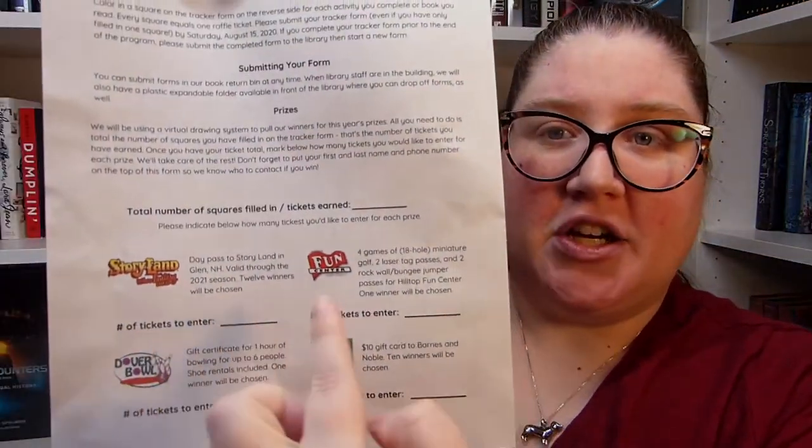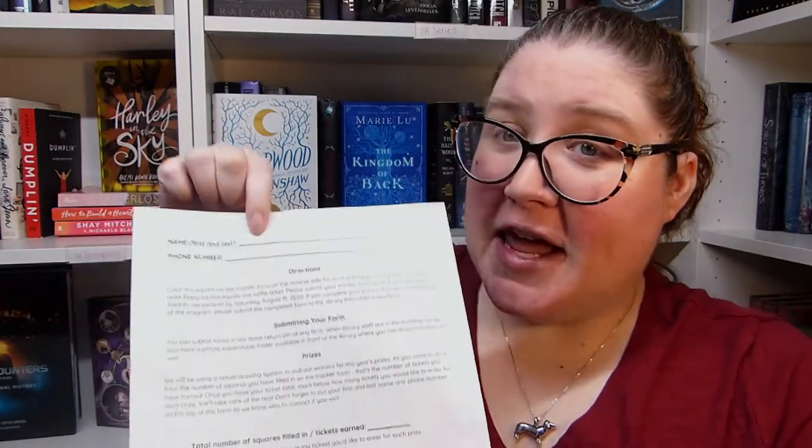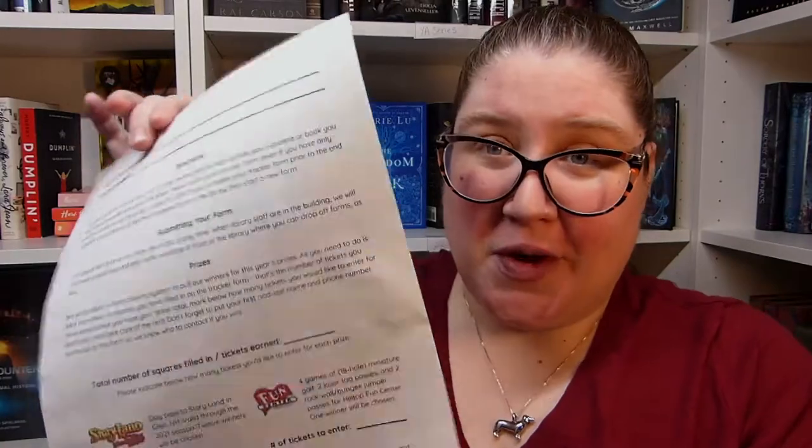If there's still time left in the program and you want to keep going, you can fill out as many sheets as you want. Tracker sheets are attached right to our book return bin, so just grab a new form and keep going. You're going to total up the squares you filled in and mark next to each prize how many of your tickets you want to enter for those prizes. It's up to you — if you want to enter a little in each drawing or go all in on one particular prize, that's fine. Make sure your name and phone number are at the top; otherwise, we won't be able to let you know that you won.